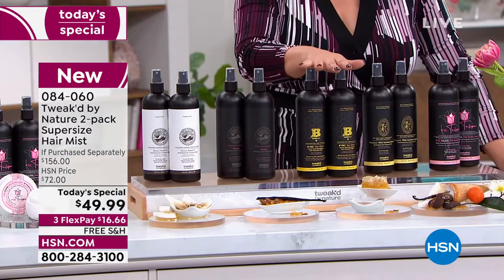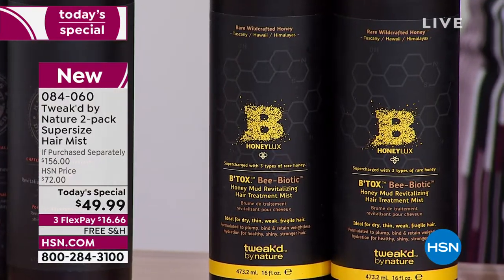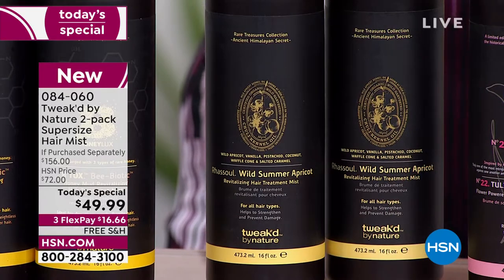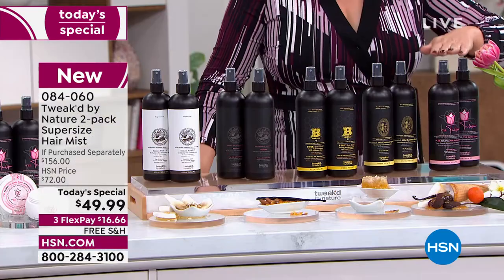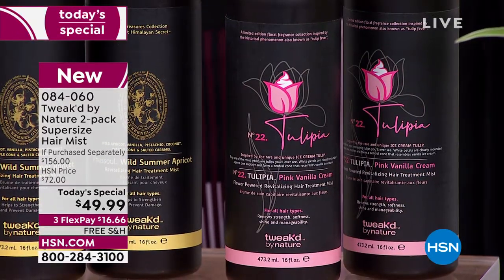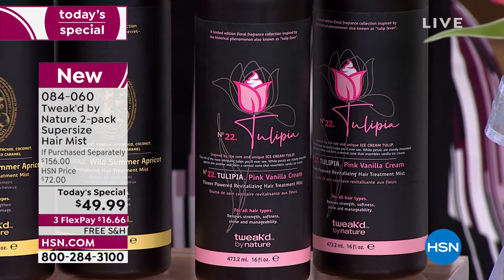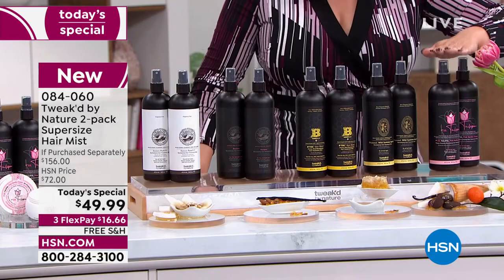We've got the Honey Luxe with three different types of honey. Brand new today is the Wild Summer Apricot — absolutely delicious. Then there's Tulipia — think tulips and a beautiful floral. If this sells out today, we will not be able to bring it back for at least a year. It's already the most popular — a gorgeous light floral, brand new today.